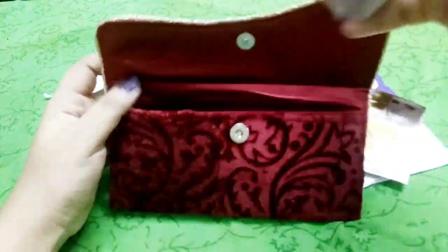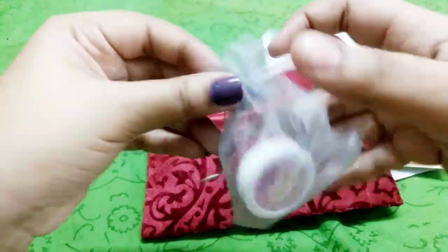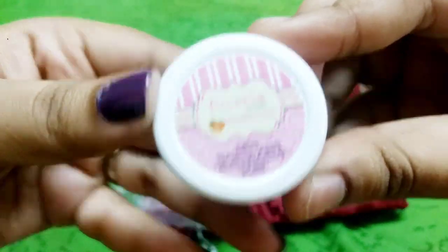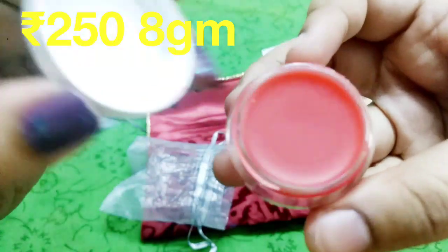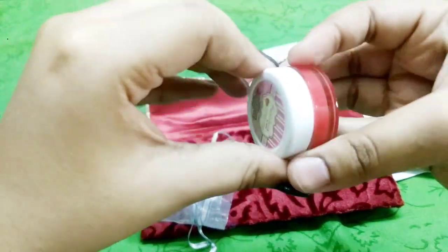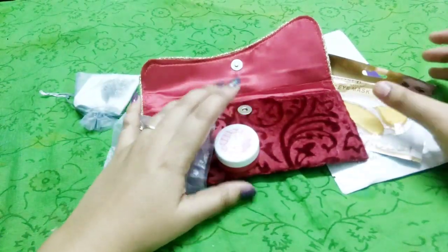So that's the third product. The fourth product is a lip balm — the Strawberry Lip Balm from the brand Fuchsia, priced at ₹250. I've used Fuchsia lip balms before and I actually have a lot of them.